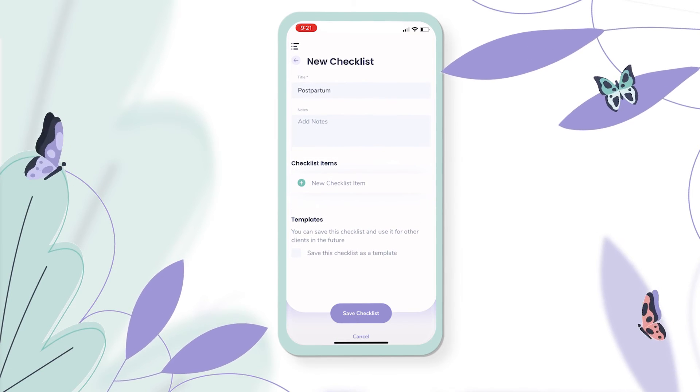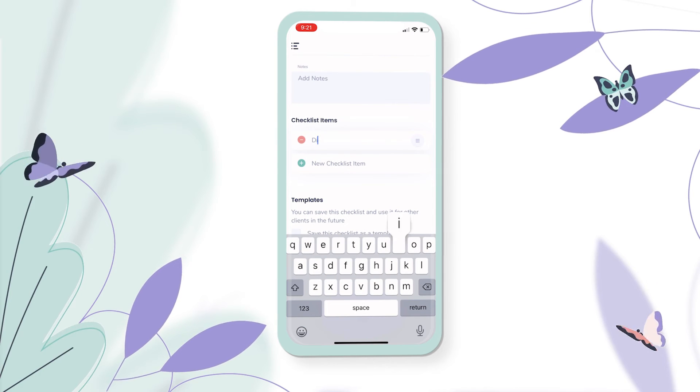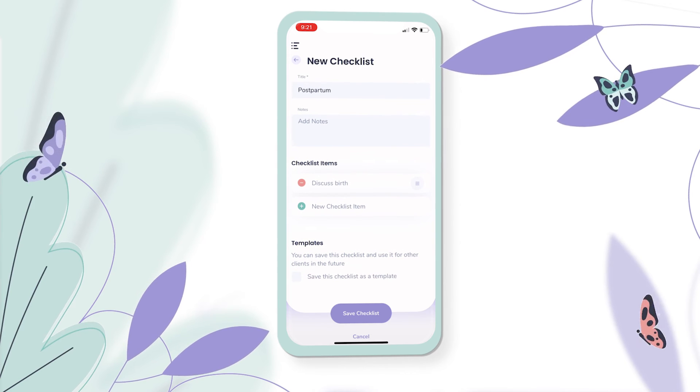So we'll say this is a postpartum checklist, and I'm going to include things I want to do at a postpartum visit — like maybe discuss their birth. I'll go ahead and add that as a checklist item.